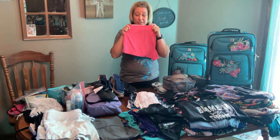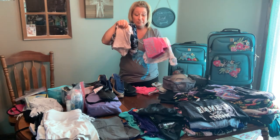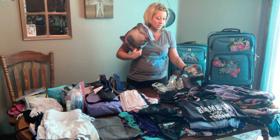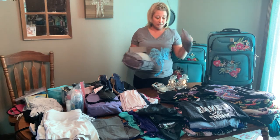I'm bringing an extra pair of sleep shorts and I have two sets of pajamas. I have underwear, bras, a sticky bra for all of the sundresses I'm wearing, and underwear.